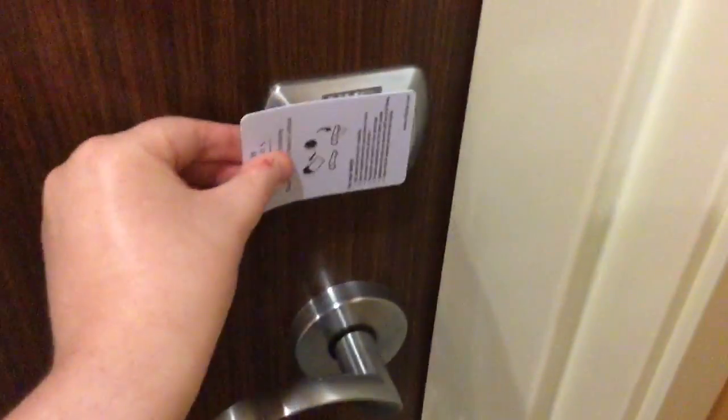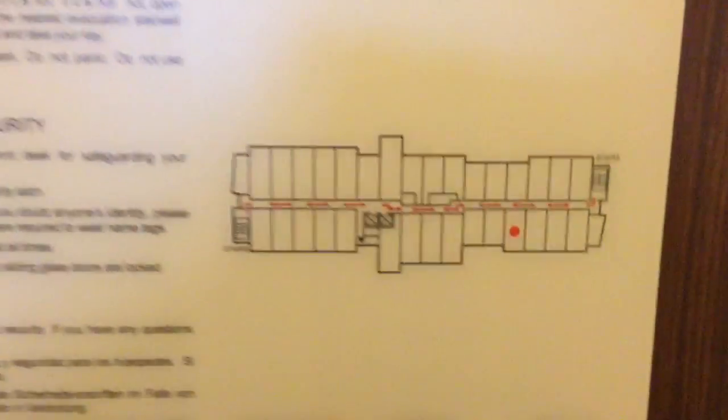Here's my key card. You don't put it in, you tap it. And there's your fire evacuation plan.